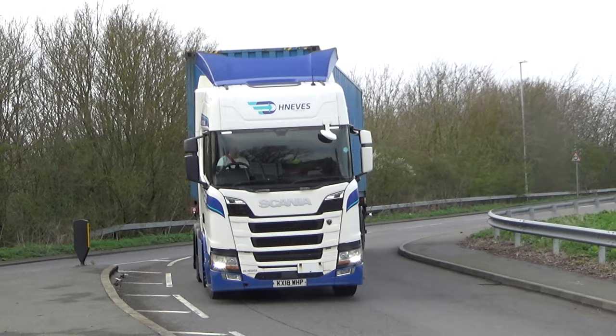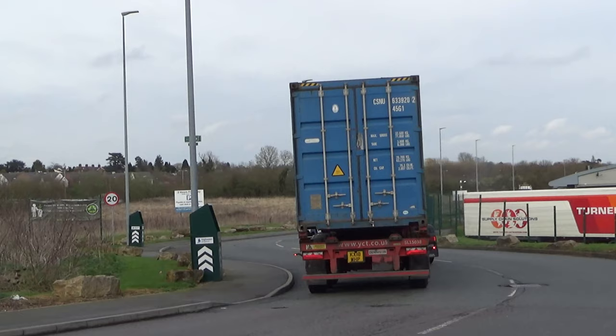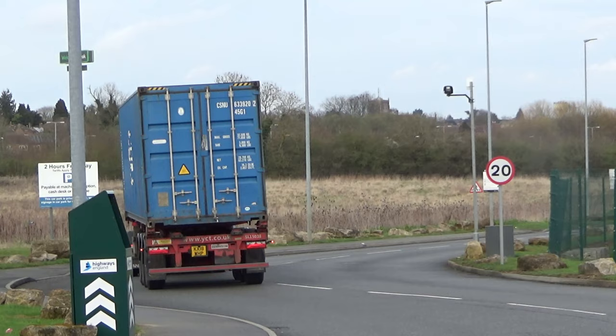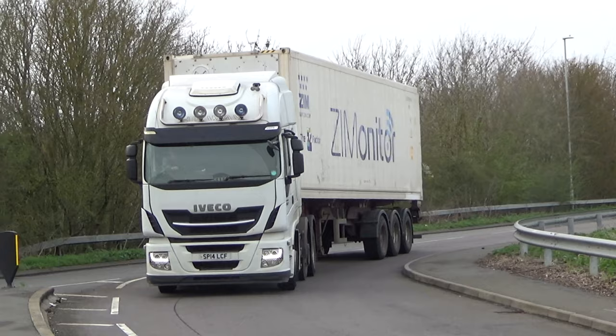Not quite sure how to pronounce that — Neves, is it? Silent H possible. Costco shipping container, which is much easier to handle.